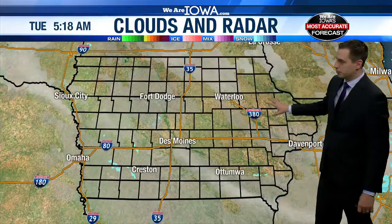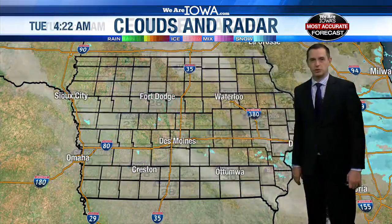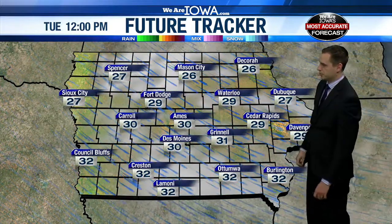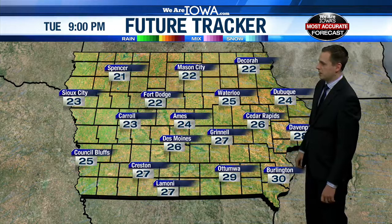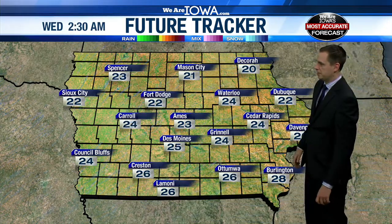Clouds for most of us to start the day. Those will gradually clear out later on this afternoon. Temperatures should reach the low 30s in most of central Iowa later on today. Clearing skies for your evening plans.